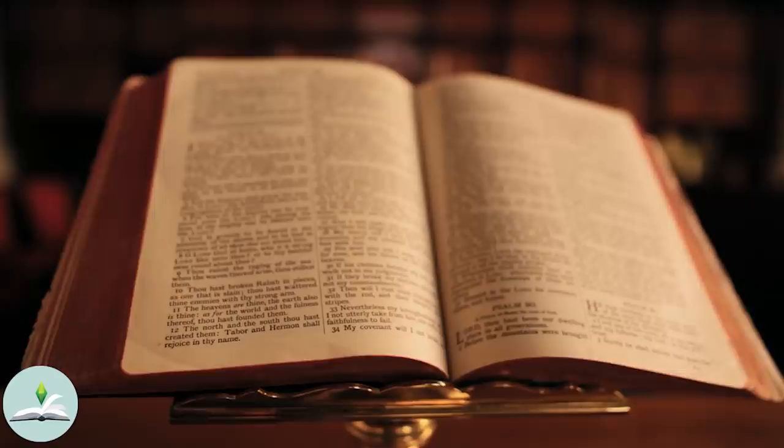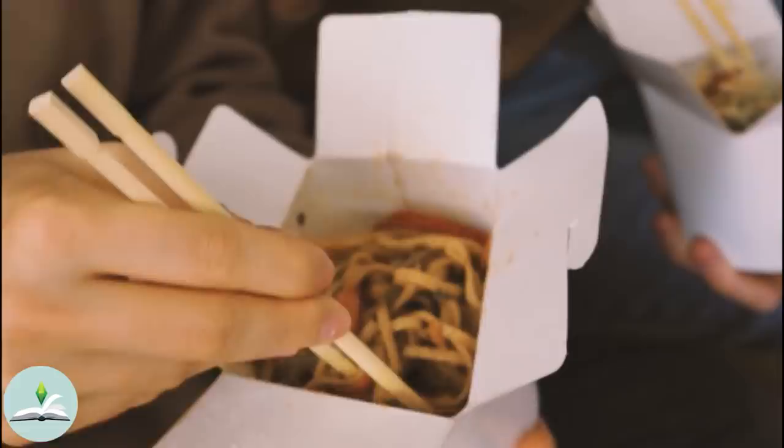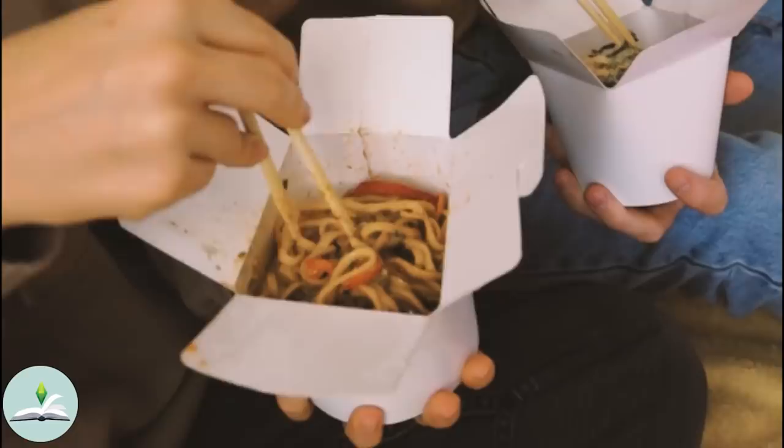Hello everyone and welcome to The Sims Lore. Today we are taking a look at two households in Moonlight Falls, both referencing a popular TV show and book series. So grab your snacks and let's find out who these Sims are. Don't forget to subscribe and like this if you enjoyed it. Alright, let's get straight into the video.